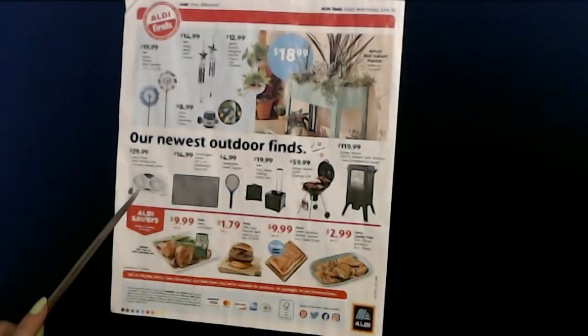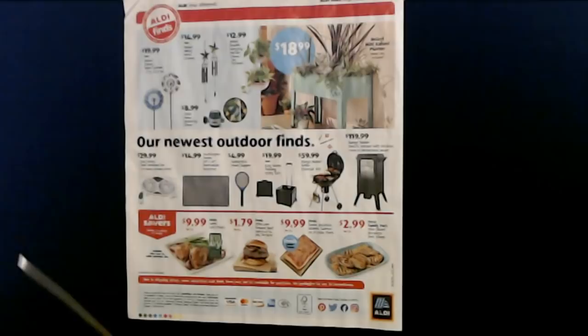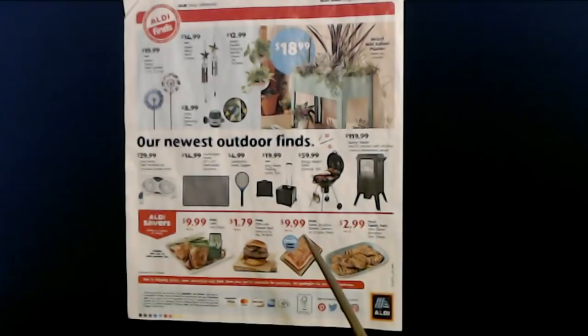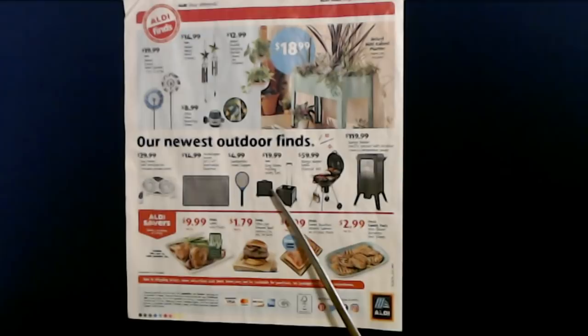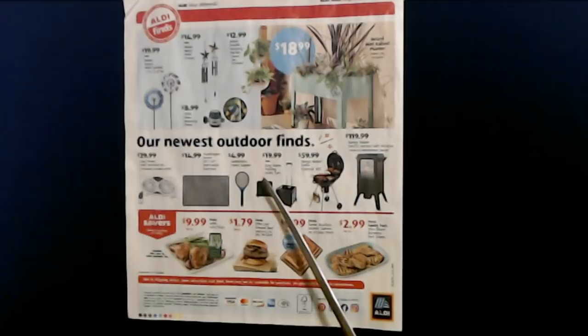We have the Orbit Hose Watering Timer for $8.99 — those are handy. They're also going to have an Easy Home twin window fan that includes a remote control for only $29.99, and a Huntington Home 30-by-47-inch Manhattan doormat for $14.99. There's a Rangemaster Electric Smoker with a window and built-in temperature gauge for $19.99, a Rangemaster Kettle Charcoal Grill for $59.99, an Easy Home Folding Utility Cart for $19.99, and Garden Line Insect Zappers — like a tennis racket — for $4.99.